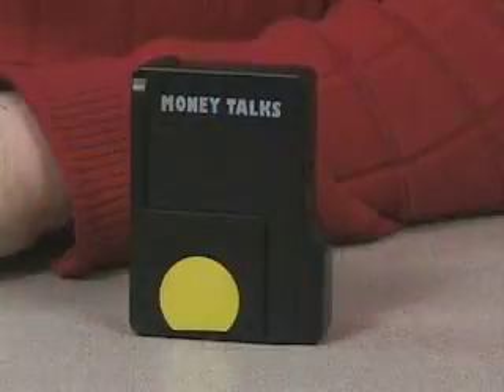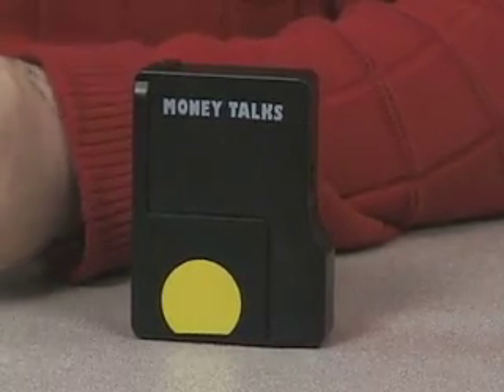This device is available for US currency. Another currency it is available in is euros, but you have to buy it specifically formatted for euros. It also comes in Spanish language speech. It's currently available through MaxiAIDS, and you can purchase it at this time for $99 — it's on sale.